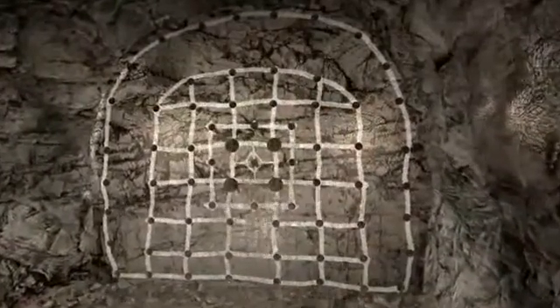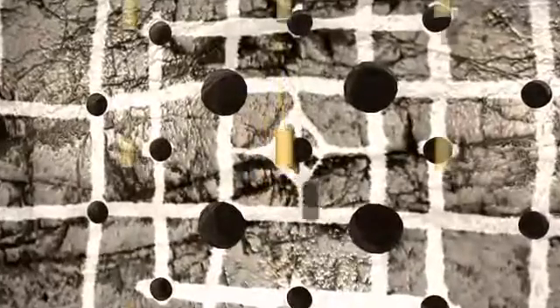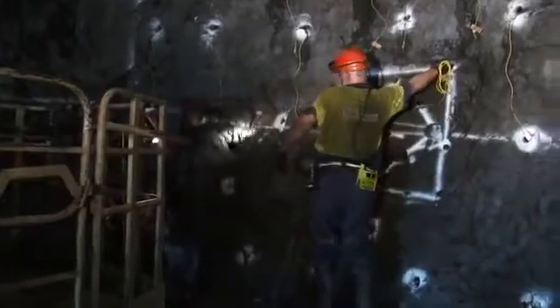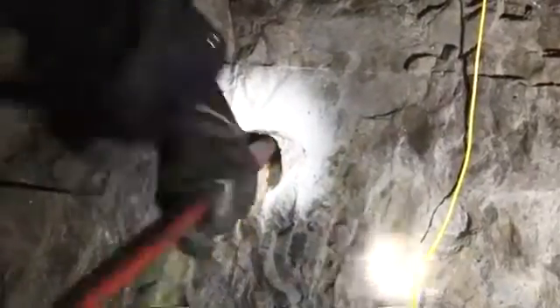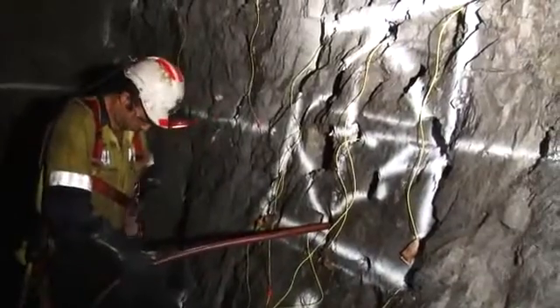The first step of the process is to drill holes to place the explosives inside the rock we want to break. Inside each hole a primer is used to initiate the explosives. Several types of explosive products can be used to charge the holes. Essentially the holes are filled with either packaged or bulk explosives.